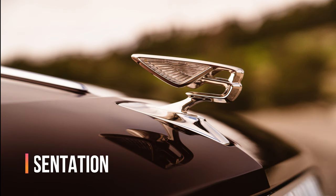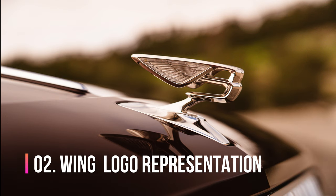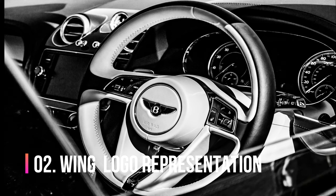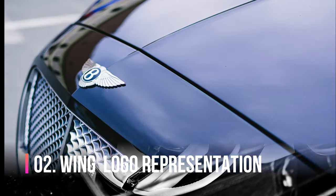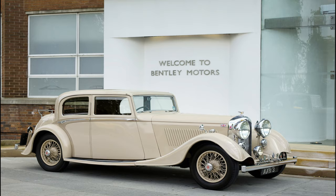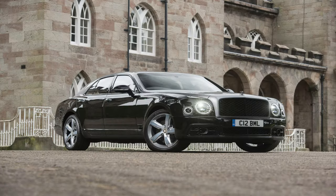Number 2. The winged logo represents the speed of the car and was originally designed to represent speed and power. The initial designer also wanted to prevent forgery, so they added different numbers of feathers to both sides. Vintage cars typically have 13 feathers on the left and 14 on the right. Derby cars have 10 on the left and 11 on the right, and Crewe cars have 10 on both sides.